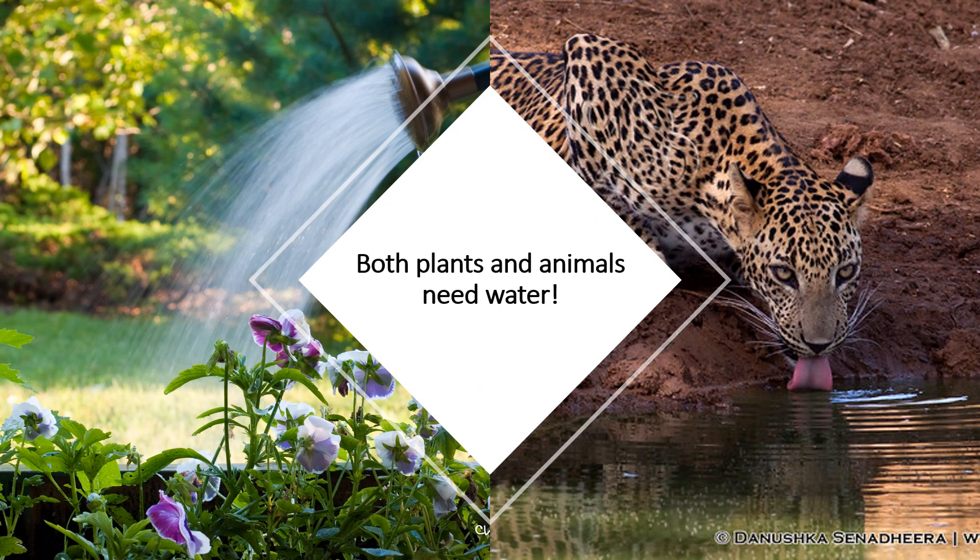Both plants and animals need water. I can see a watering can on the left watering those flowers. And this lovely kitty cat who is drinking the water — a nice leopard.